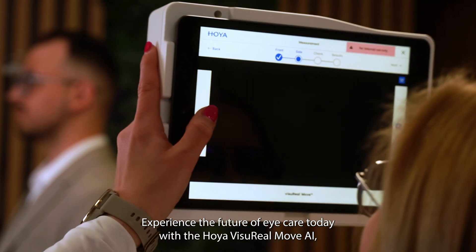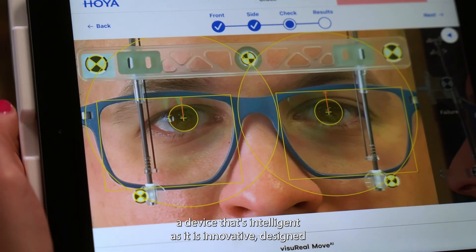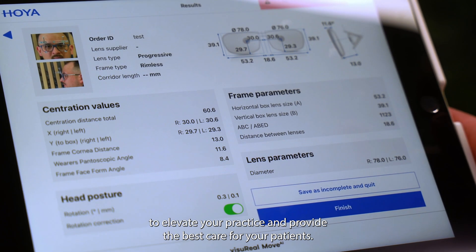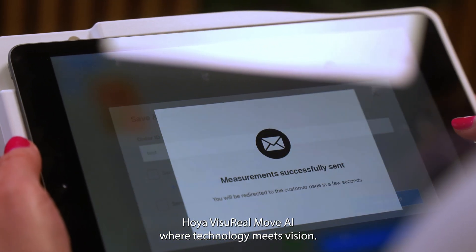Experience the future of eye care today with the Hoya ViseroMove AI, a device that's as intelligent as it is innovative, designed to elevate your practice and provide the best care for your patients. Hoya ViseroMove AI — where technology meets vision.